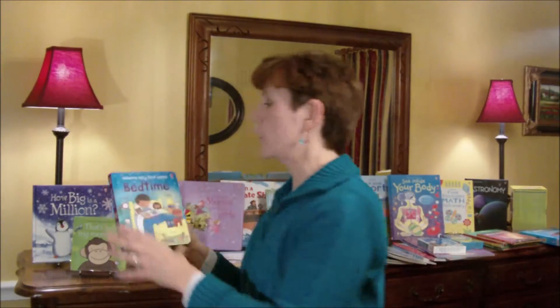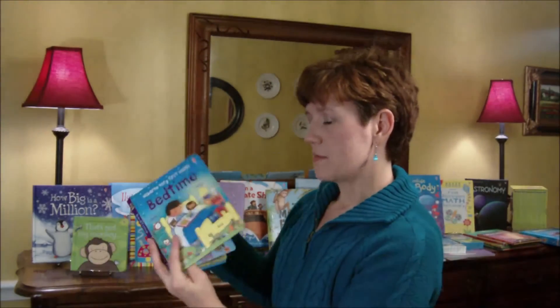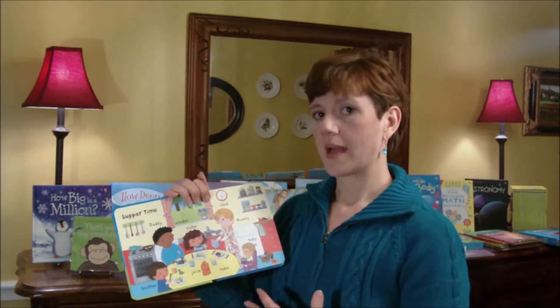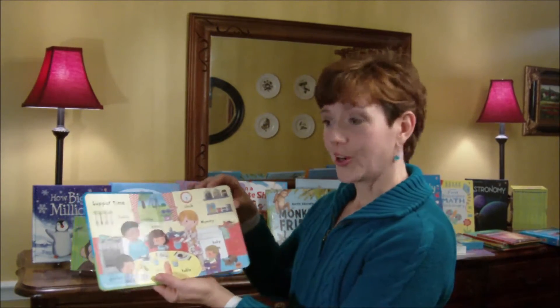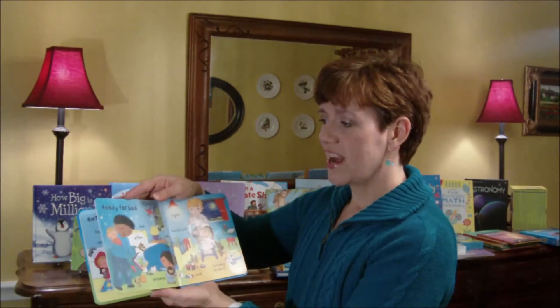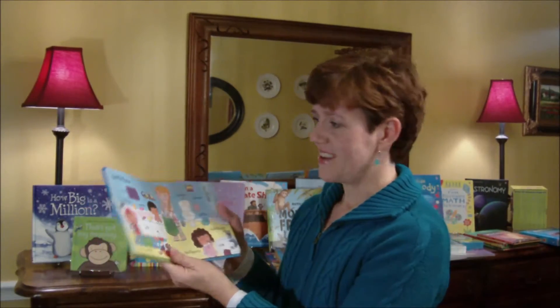I also want to point out our Very First Words books. Some people overlook these. We have about six in this series. This is the bedtime book. I love this because as your child is learning their vocabulary, they can point to the picture and learn the word. These are high contrast scenes your child will understand, like getting ready for bed and bath time. This book is $6.99.